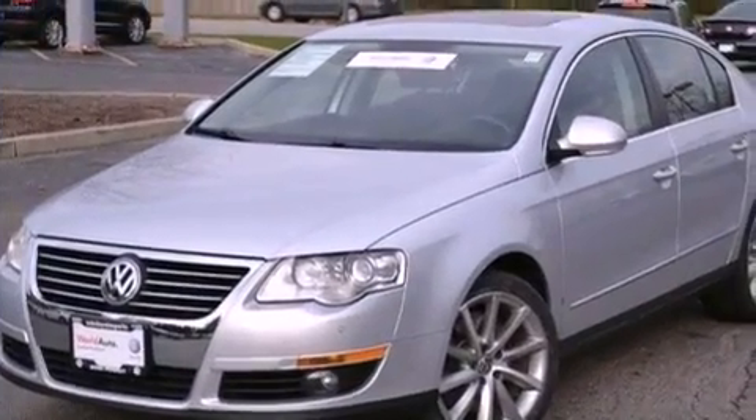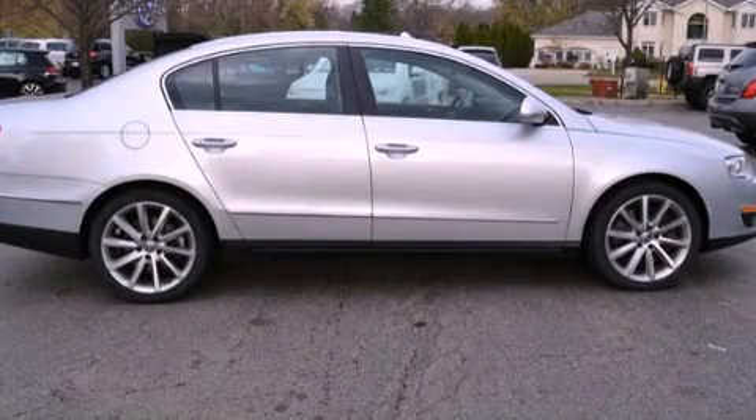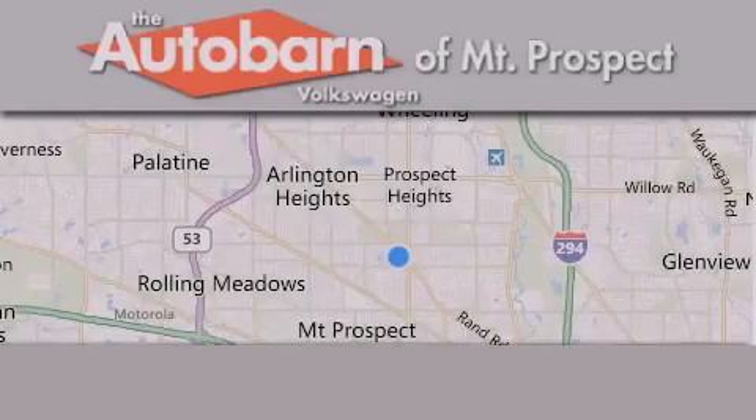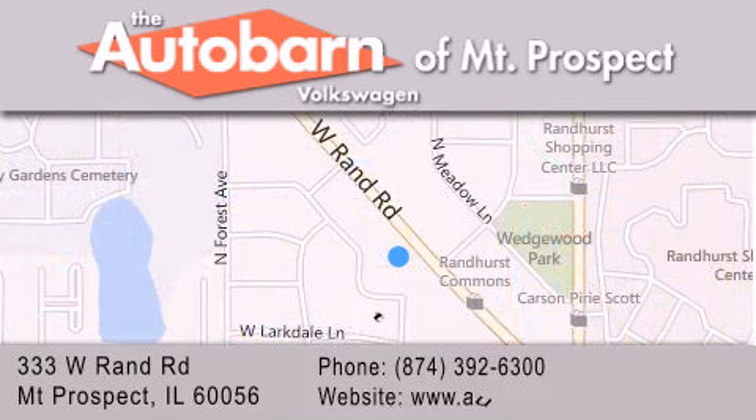Contact us today and schedule your opportunity to see this vehicle in person. Thank you for considering Autobahn Volkswagen of Mount Prospect for your next new or pre-owned vehicle. We are conveniently located at 333 West Rand Road in Mount Prospect. We look forward to serving you.